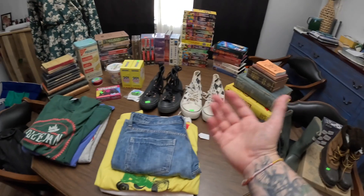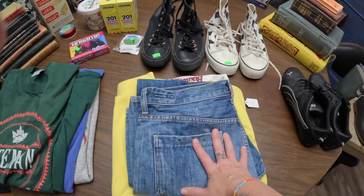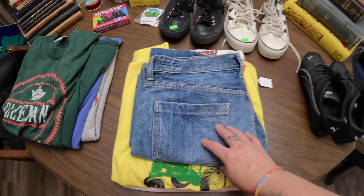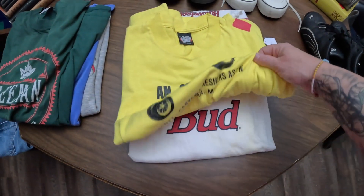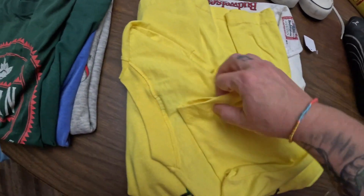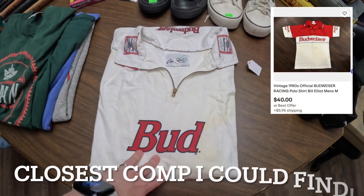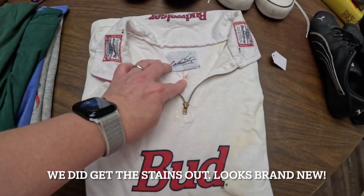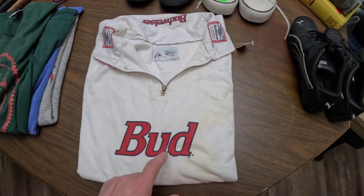We did get some Citizens of Humanity jeans — I think they were five bucks. We got a vintage John Deere single stitch t-shirt — we paid two bucks for that. And we did also pick up a vintage Budweiser shirt. It does have some yellowing — we're going to have to try to get that out, give it a nice oxy bath. It has Budweiser on the front and Budweiser on the collar. We paid $6 for this with 25% off.